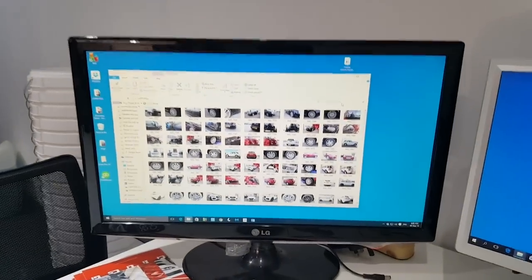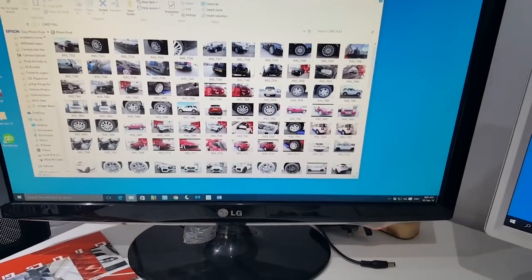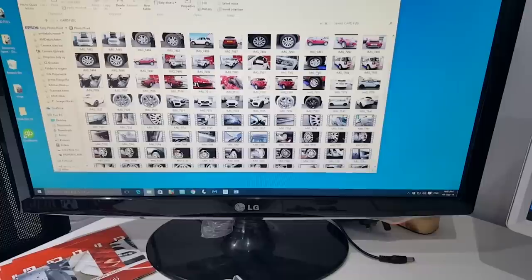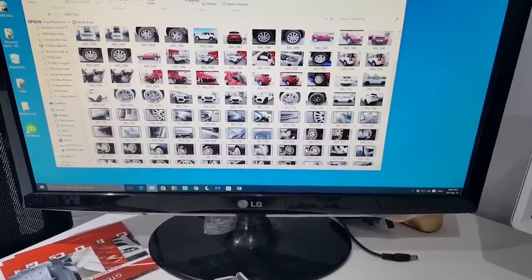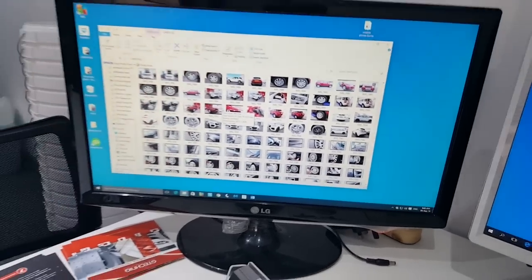As I've only got an hour left, I need to quickly go through all these files — looks like we've got the R32, the pre-pictures of the Jag and some of the Evoke from last week. Get them organised and get them up onto Dropbox so we can then begin the editing process.